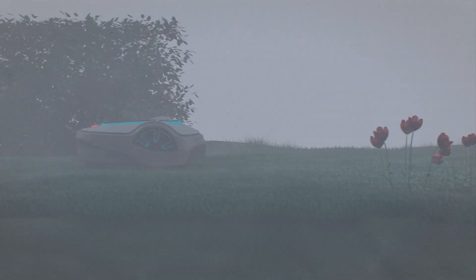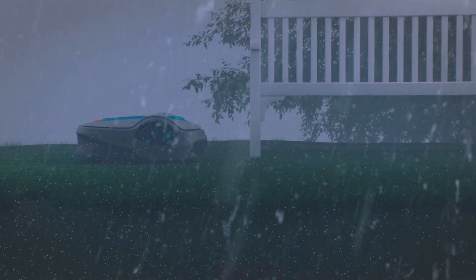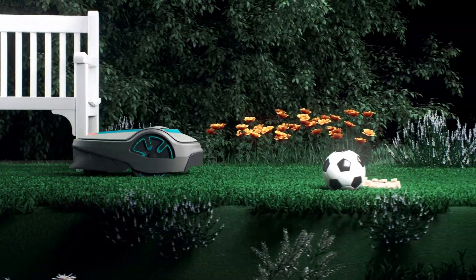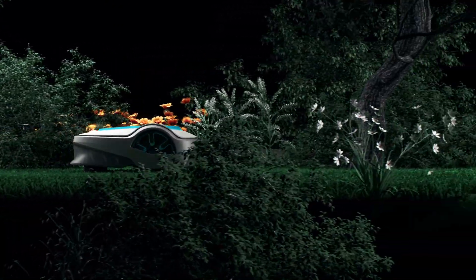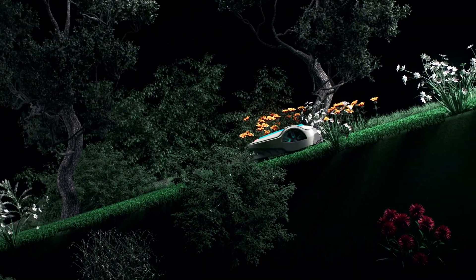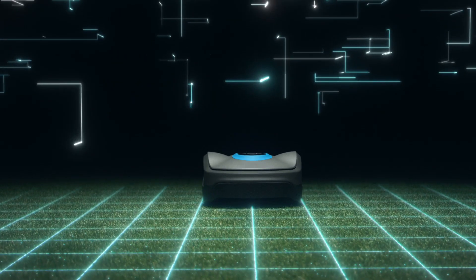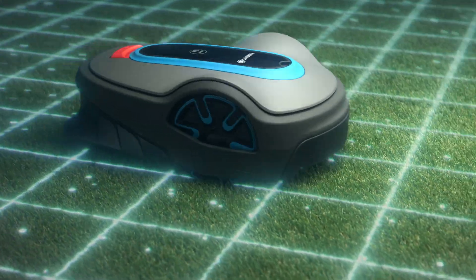The Smart Soleno is also a true all-weather and terrain hero. No matter if it's raining or the sun is shining, it masters every garden — be they small, large, or complex. It even maintains slopes of up to 35% inclination. Relax in peace and enjoy your garden while this intelligent and tough garden helper gets the hard work done.